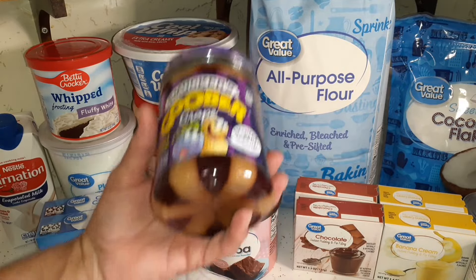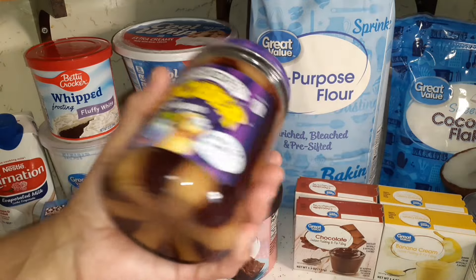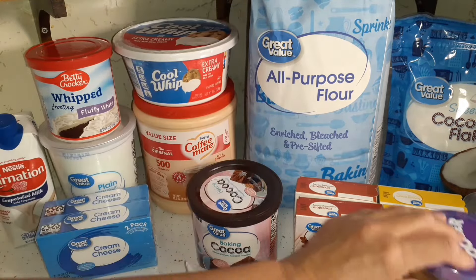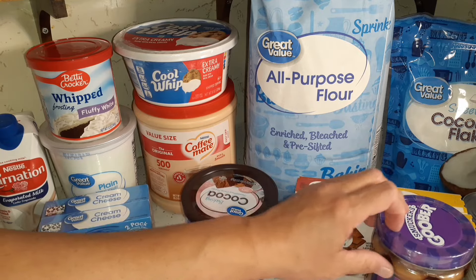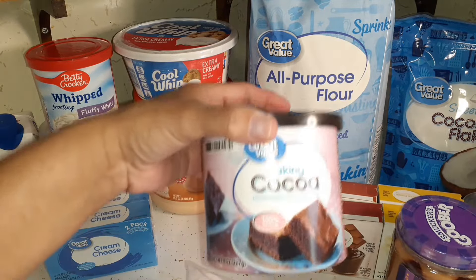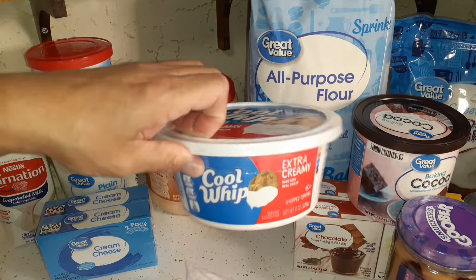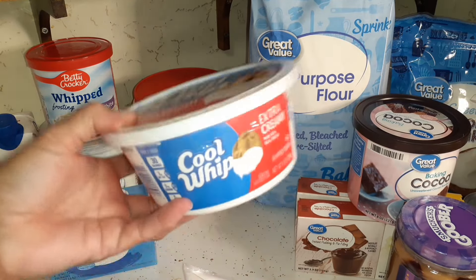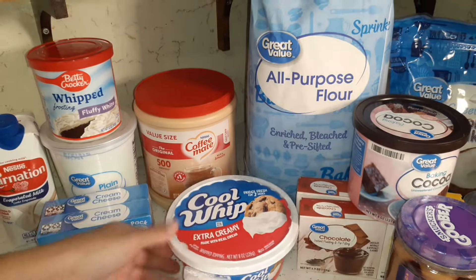I got a jar of Goober Grape. We have peanut butter and jelly, but there's nothing like Goober Grape. Sometimes a Goober Grape sandwich with a bottle of water is all it takes as a snack. I also picked up cocoa powder since I'm almost out, and one Cool Whip to go with the one still in the freezer — I always like to have at least two on hand for desserts.